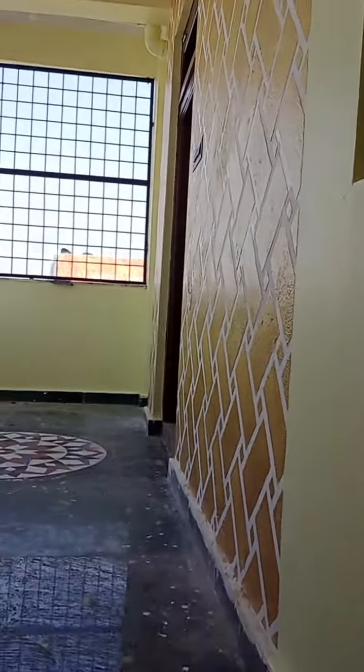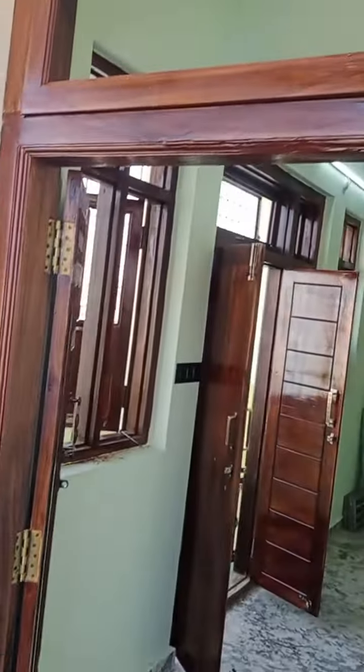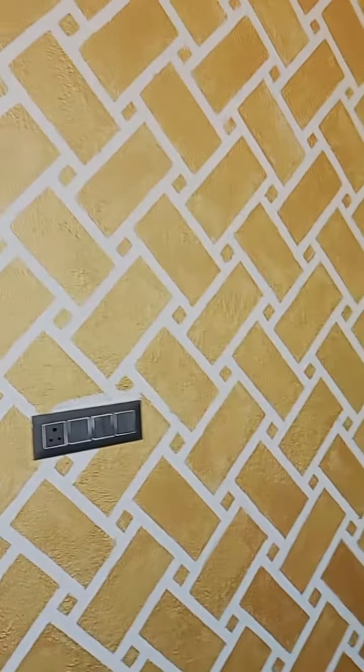This is a brick type. This is a small design. Please like this.